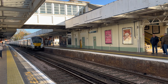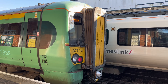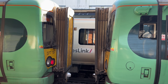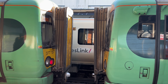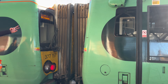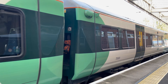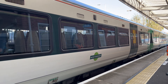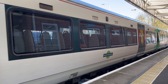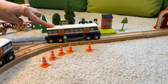Some stations are very important because lots of train lines meet there. People can change trains at these stations to reach new places. Sometimes, two trains are connected together at the station — they join into one longer train and continue to travel to their next destination.